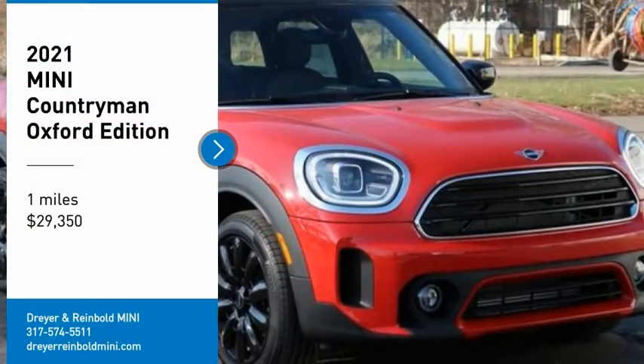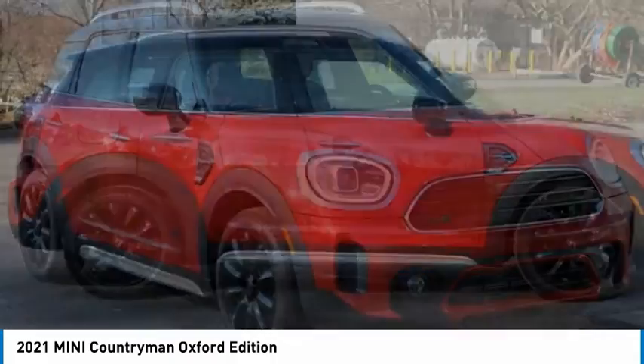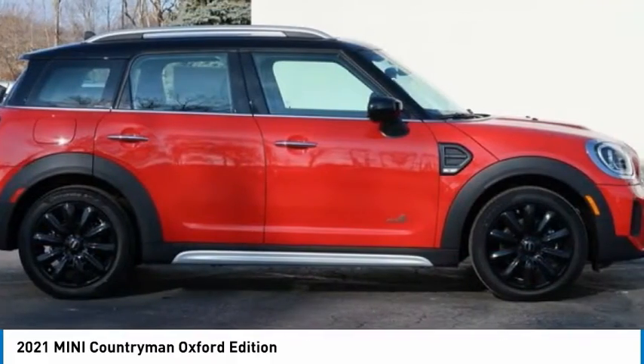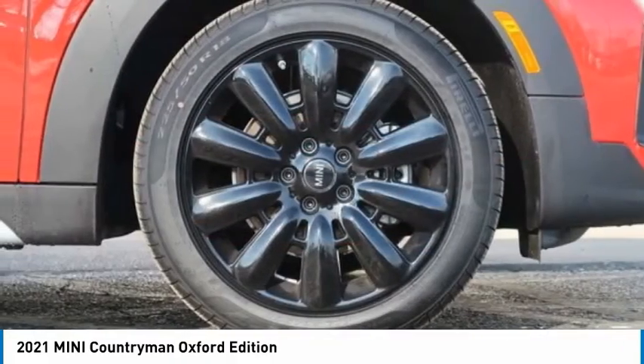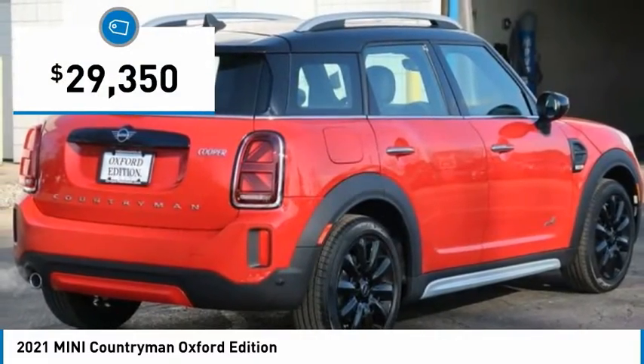You are going to love the 2000.1 Countryman. The Countryman is a bright idea — four doors, more interior space, and positioning that evokes the rally heritage of the original Mini, and is priced below $30,000.